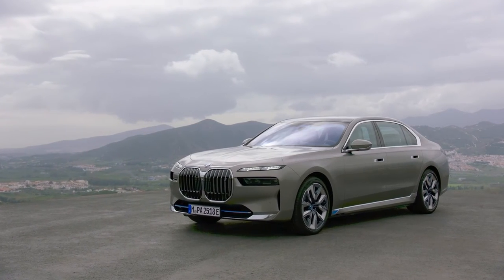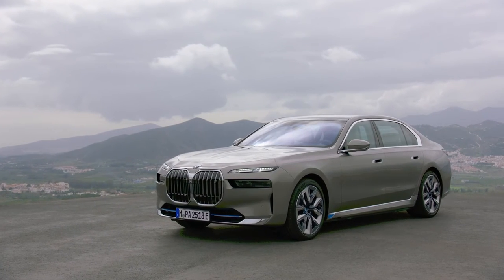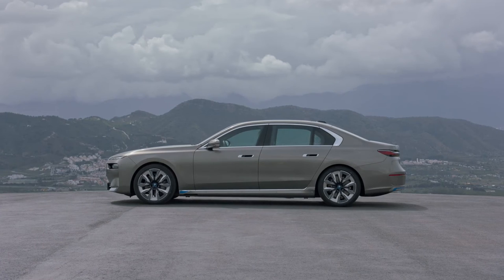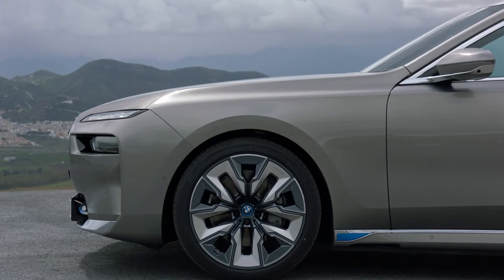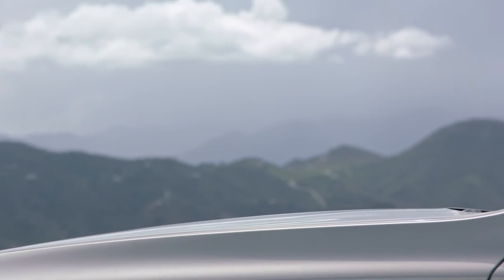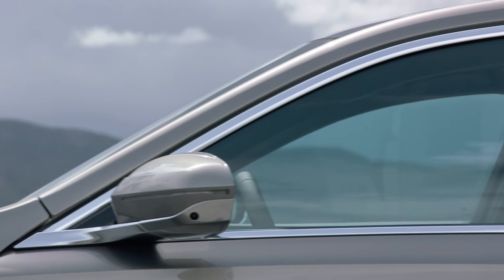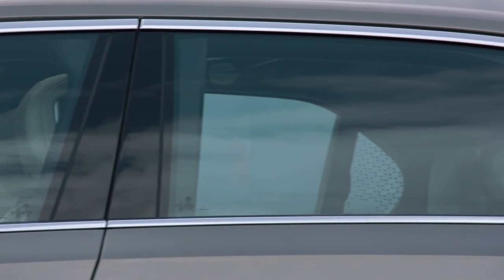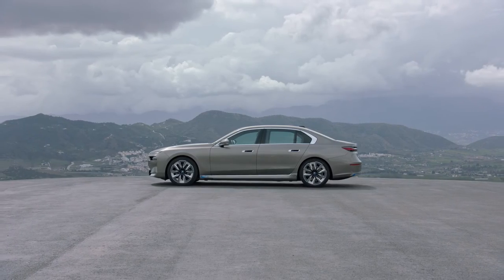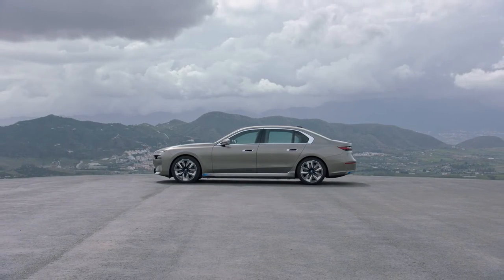BMW has yet to provide full details of the electric-powered i7 M70 xDrive range-topping model. However, officials have revealed to sister publication Autocar UK that the Mercedes-AMG EQS 53 rival is planned to run a more heavily tuned version of the i7 xDrive60 twin electric drivetrain developing 603 horsepower, together with a big increase in torque.